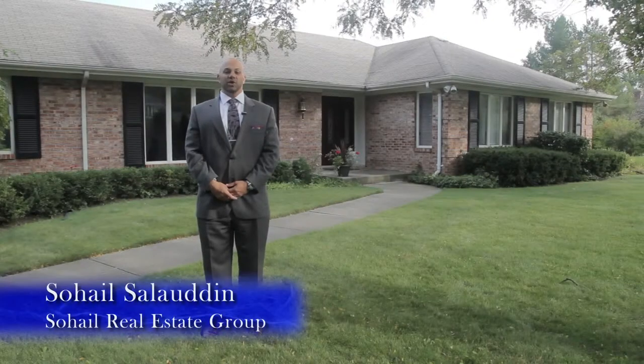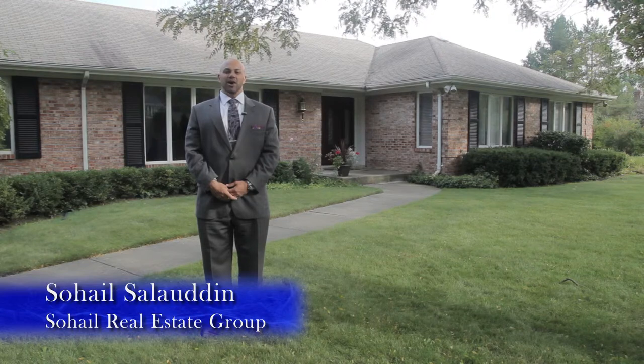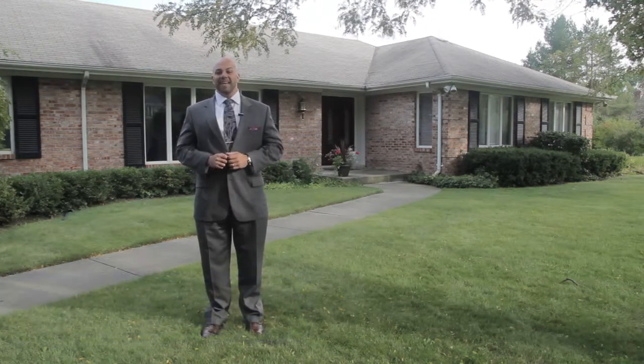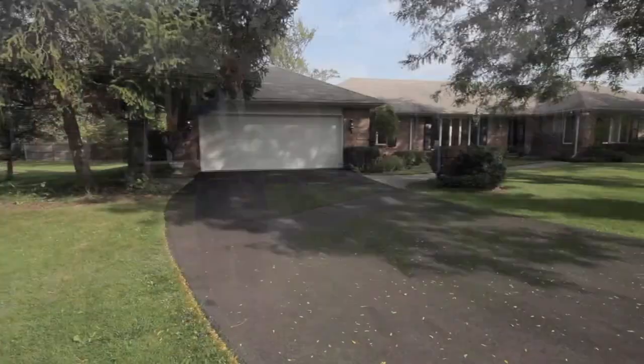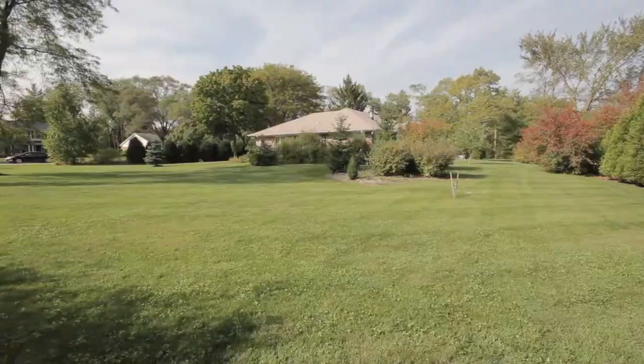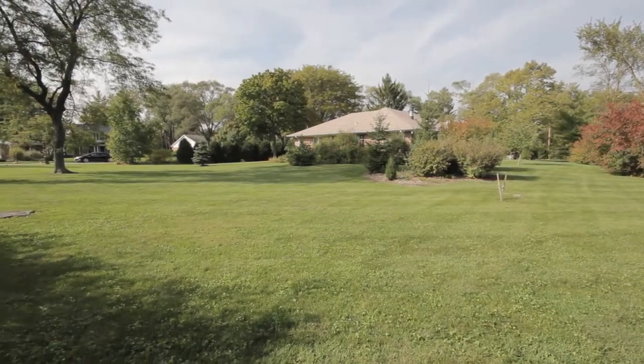Hi, this is Sohail Salahuddin of the Sohail Real Estate Group at AB Properties, and I am at a fantastic property. We're on an acre of land — a sprawling ranch home at 205 Enid in Northfield.